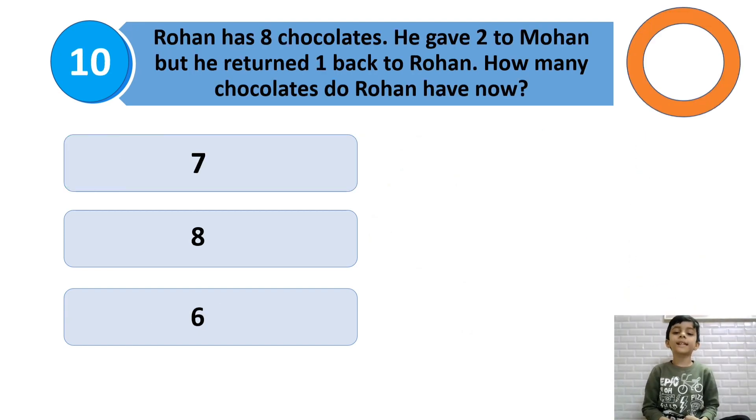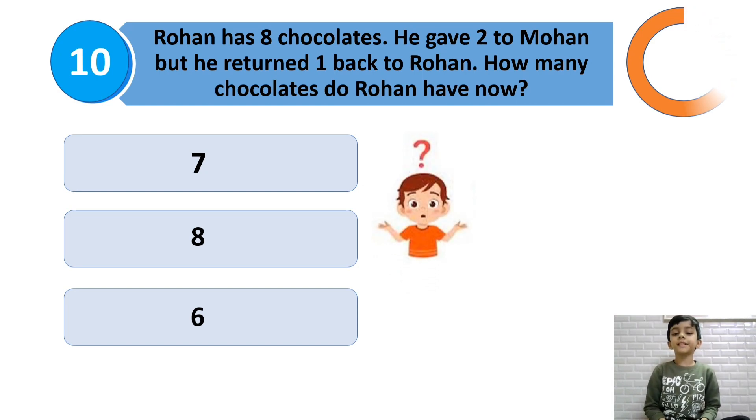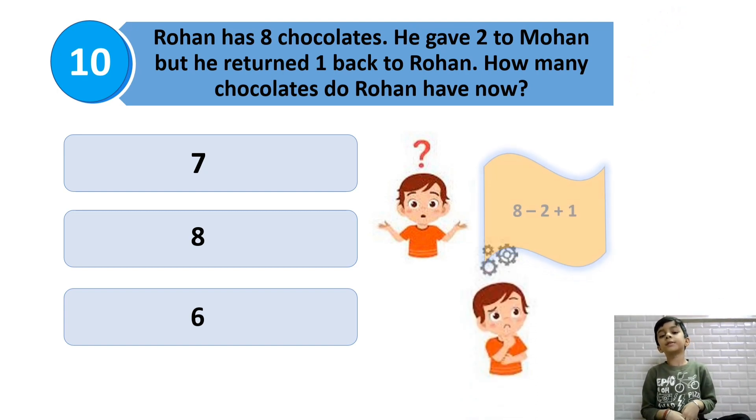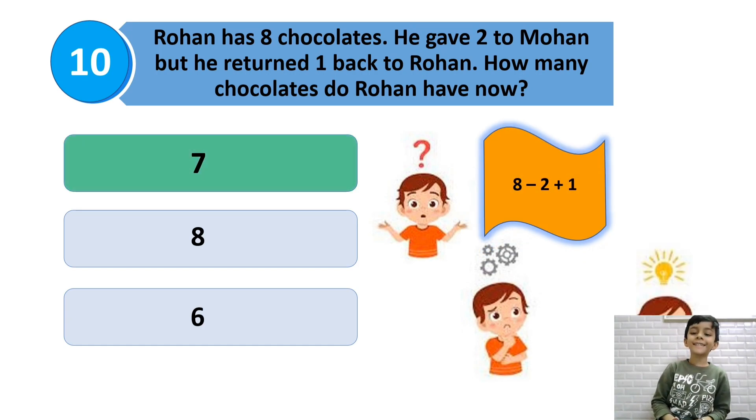Rohan has 8 chocolates. He gave 2 to Mohan, but Mohan returned 1 back to Rohan. How many chocolates does Rohan have now? 8 minus 2 plus 1 will be the answer.